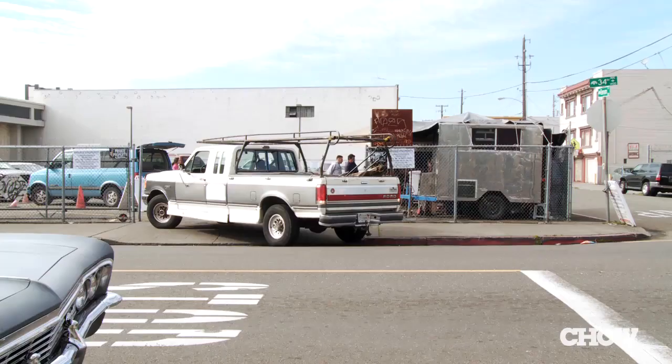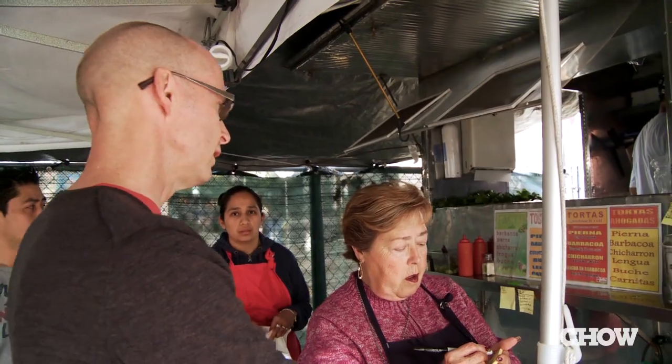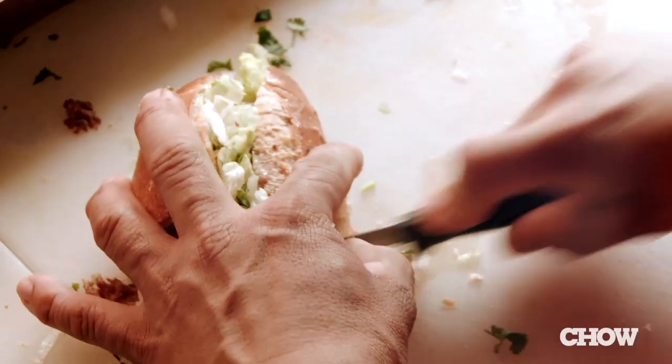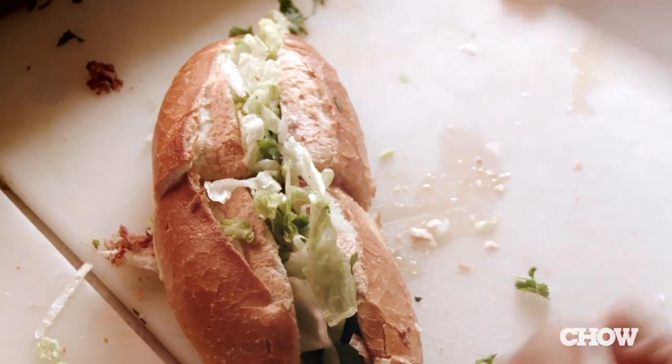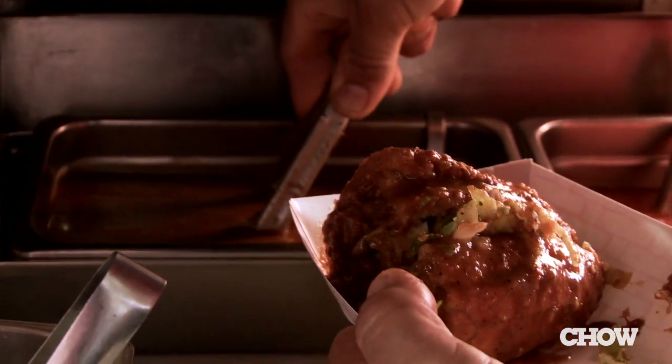The first place we went was Piperin, a little food trailer near International Boulevard, where we ordered a torta ahogada, which is a traditional sandwich of the Guadalajara area in Mexico. We got it with the barbacoa, a slow-cooked lamb. The meat was loaded into a crusty roll, and the whole sandwich was dunked in a spicy chili sauce, kind of like a Mexican French dip.